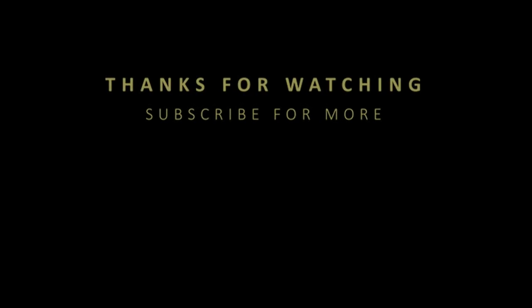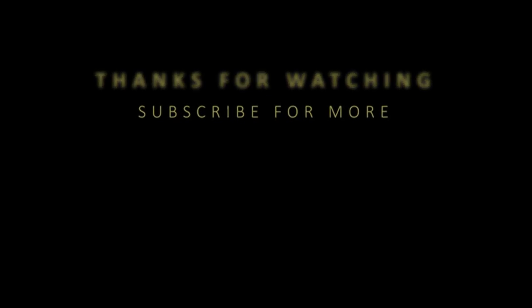That was all for this episode everyone. I hope you enjoyed it. Thanks for watching and see you soon.